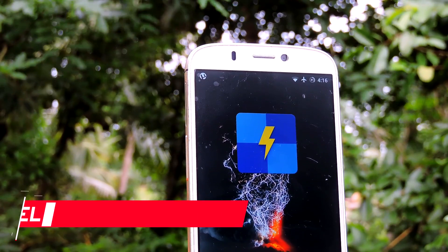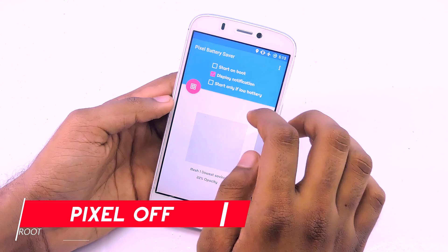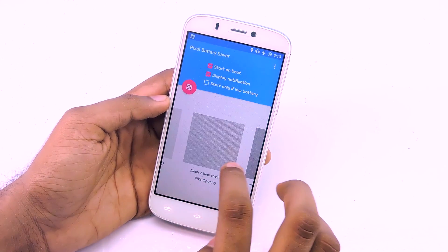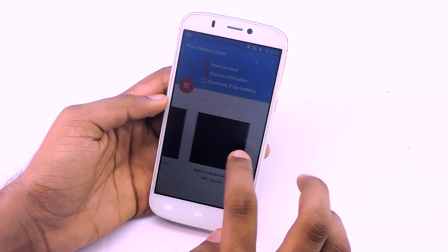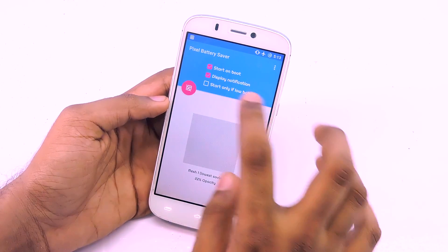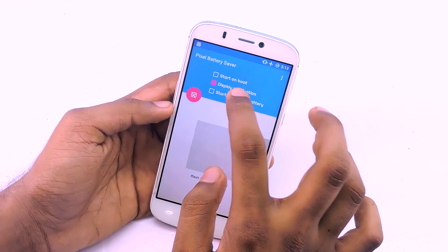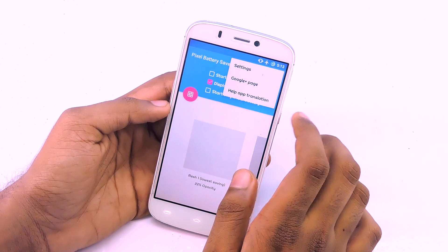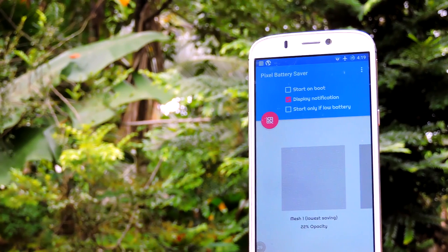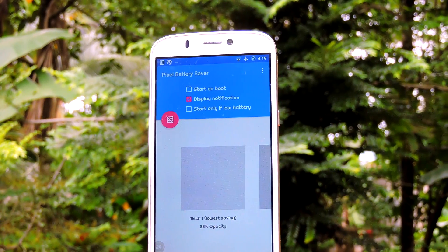Pixel Off Battery Saver is similar to Monochrome and works best with phones that have AMOLED panels. This app overlays a black mesh layer over the UI. Since AMOLED panels display black by not lighting the pixel zone, overlaying black lines means fewer pixels powered, so your phone consumes less power — meaning more battery life. This app has different levels: the higher the level, the darker the screen and the less power consumed. It is a great app if you don't want to sacrifice your phone's performance to increase battery life.